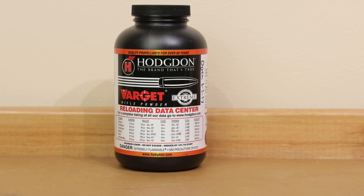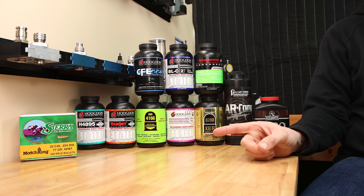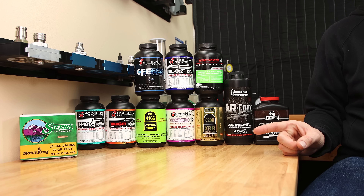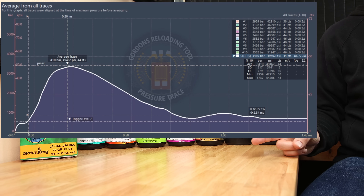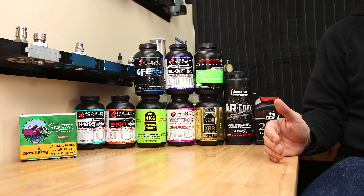Why do some powders just perform better than others? Sure, some of this is going to be due to barrel length, but how are you to know? Today we're going to look at the performance of 10 different powders in .223 Remington — look at velocity and pressure — and see if it's anywhere close to what we expect from our load data.